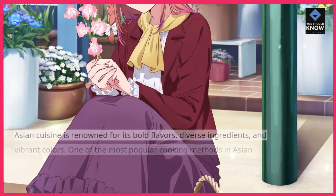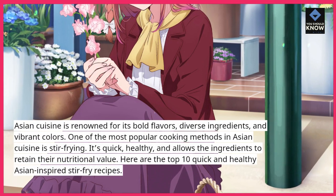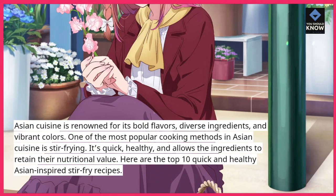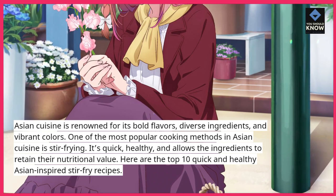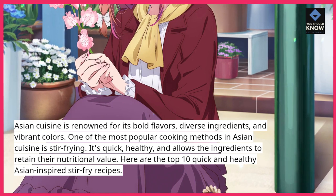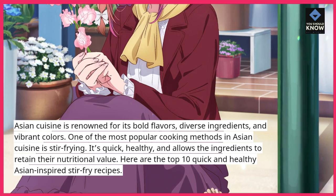Asian cuisine is renowned for its bold flavors, diverse ingredients, and vibrant colors. One of the most popular cooking methods in Asian cuisine is stir-frying. It's quick, healthy, and allows the ingredients to retain their nutritional value. Here are the top 10 quick and healthy Asian-inspired stir-fry recipes.